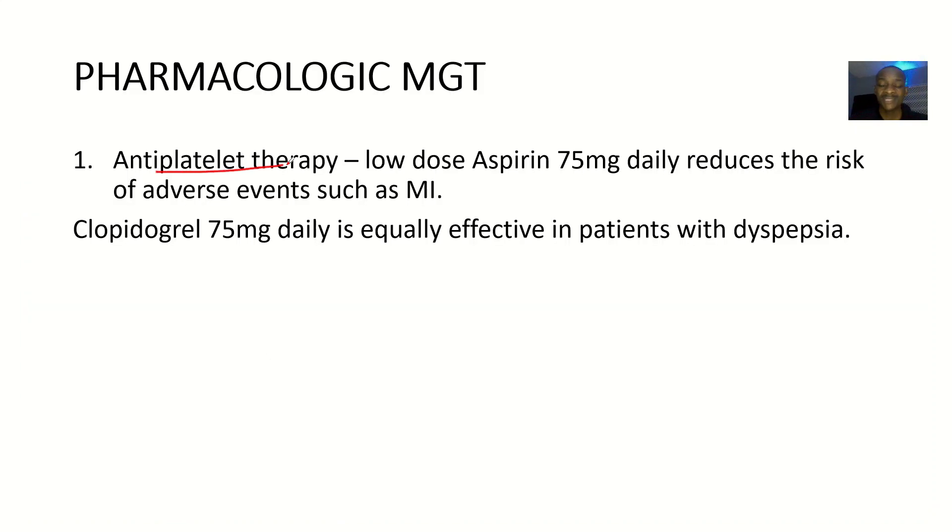So for antiplatelet therapy, these are therapies to reduce the chances of blood clotting. So antiplatelet therapy — you can give a low dose of aspirin, which could be 75 mg daily, and this will reduce the risk of adverse events such as myocardial infarction, or it will reduce the risk of the angina going from stable angina to unstable angina.